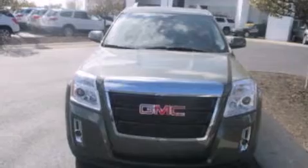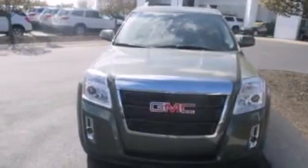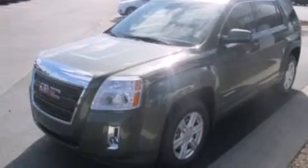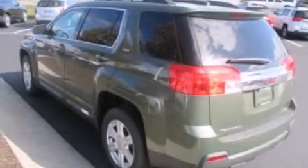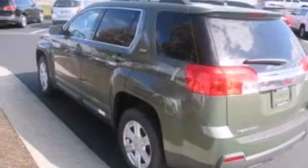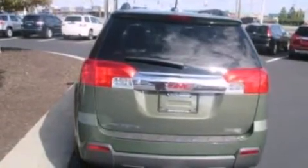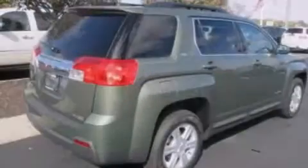Its top features include heated seats, the IntelliLink infotainment system, an 8-speaker stereo system, XM satellite radio, a multi-link rear suspension, aluminum wheels, roof rails, and traction control and stability control systems.